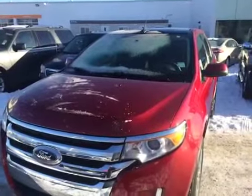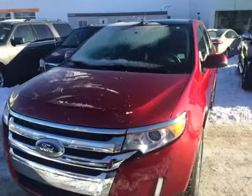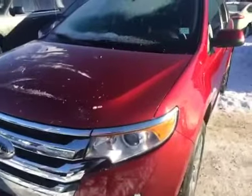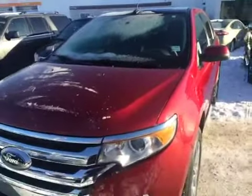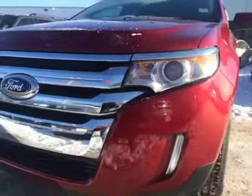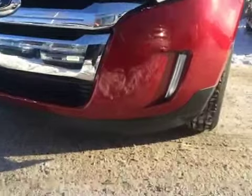Here at Waterloo Ford Lincoln on 114th and 107th Ave, we have our previously owned 2014 Ford Edge. It features HID headlights, daytime running lights, and fog lights.